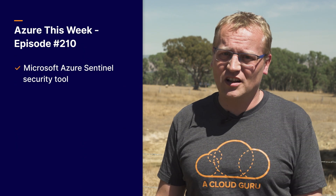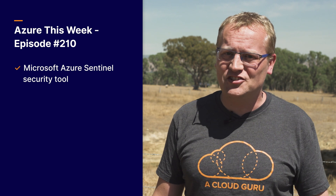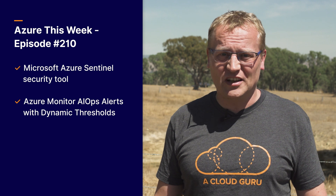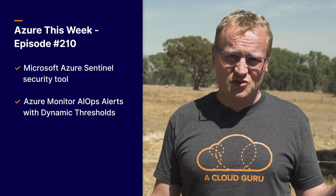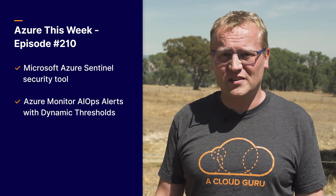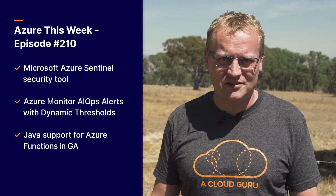This time on the show I covered a new intelligent security tool called Microsoft Azure Sentinel, which enables SecOps people to be amazing and be in charge of their cloud infrastructure. Azure Monitor AIOps alerts with dynamic thresholds, which uses machine learning to create more effective alerts with less maintenance. And finally, Java support for Azure Functions is now in general availability.